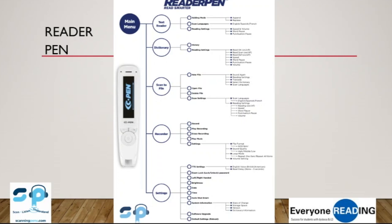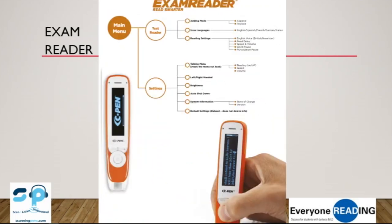So the Exam Pen doesn't have the dictionaries, the data storage, or the voice recorder. All it does is read to the student, giving them the option to choose: a human reader, a computer, or an Exam Reader. We've just released the Exam Reader with 12 languages on it now, including Chinese. It's an exciting time for us.